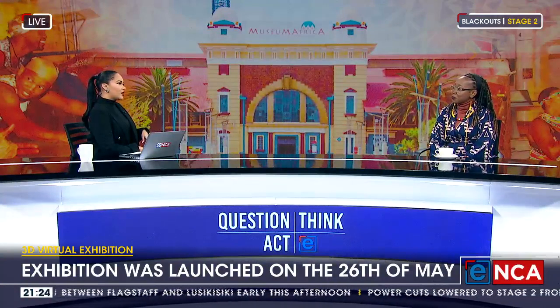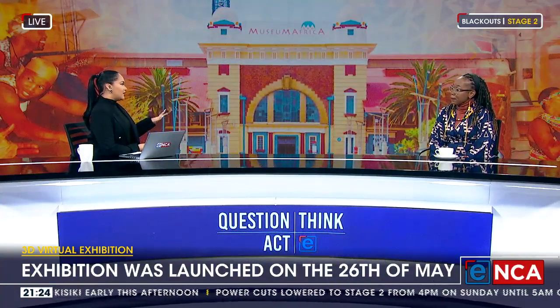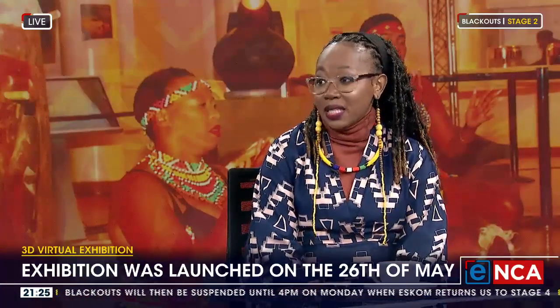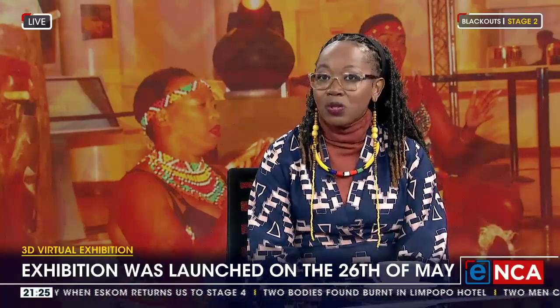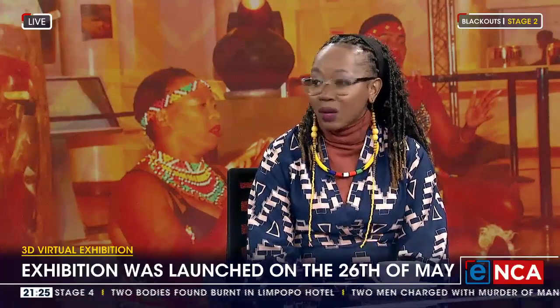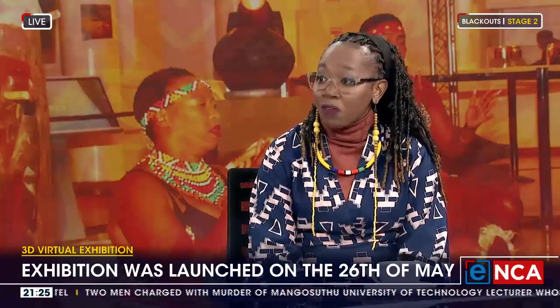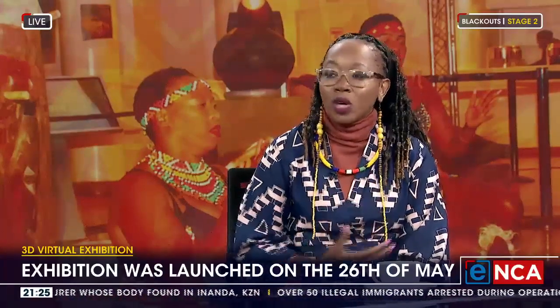I had an interesting conversation with someone at Wikipedia — they were launching an African section because they said there's not enough accurate information on the African continent and South Africa on the internet. So will this information be available online as well? Right now we are working on it, because it's a digital exhibition and it's supposed to be a mobile exhibition. We wanted to reach a lot of people outside the community of Johannesburg and Newtown. When people are interested in partnering with us, we can provide those videos to educate learners in different schools in rural areas, even outside international borders, so they can see the way we are telling our stories — not someone coming through telling our stories with distortions.